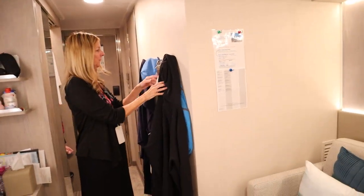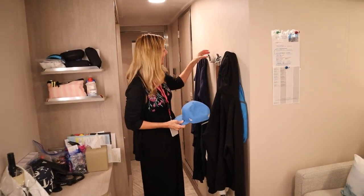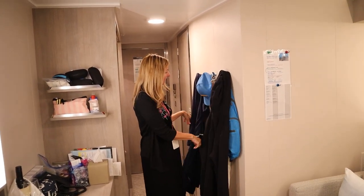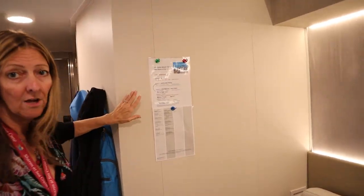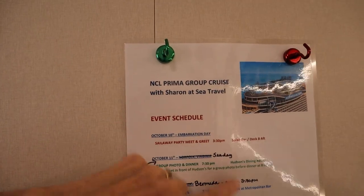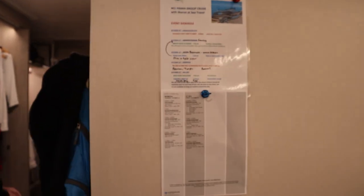Starting off here, we have four hooks, which is very nice — kind of perfect for us since there are four of us. You can use these for hoodies, jackets, backpacks, hats, all that good stuff. The walls are magnetic, so we hung up some of the activity schedules and our group cruise schedule with some magnets.